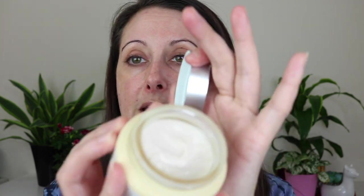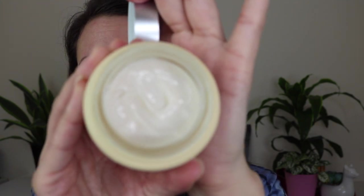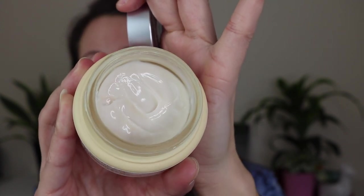My everyday moisturizer lately is the IT Cosmetics Confidence in a Cream — this is my second tub. I usually pick it up during Ulta's 21 Days of Beauty sale for around $20-22. It's a transforming moisturizing super cream with anti-aging and rejuvenating concentrates. I really like using this and mixing in a couple drops of rosehip seed oil with it. Right now I have niacinamide serum underneath and this on top with rosehip seed oil — it gives a really nice glowy moisture result.